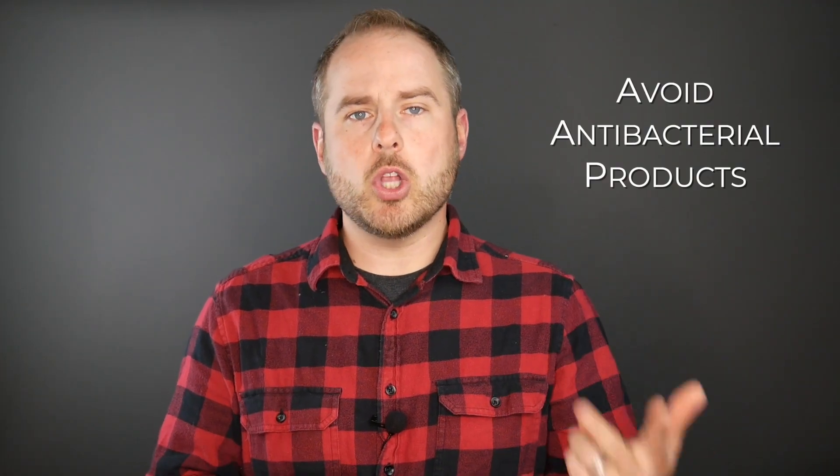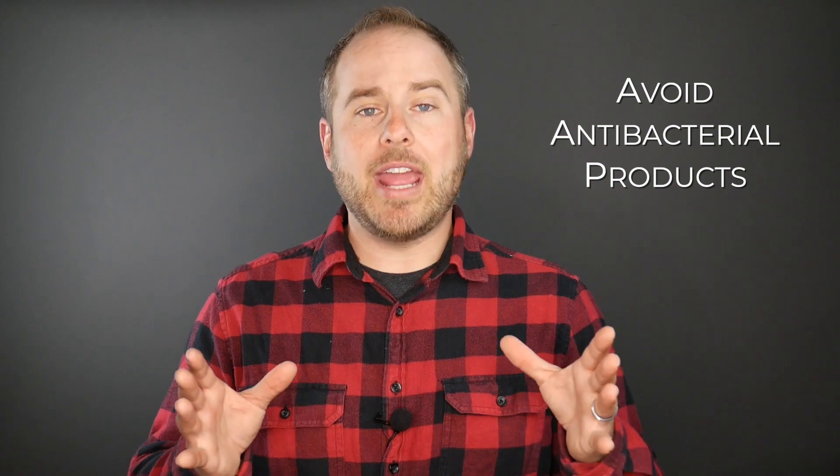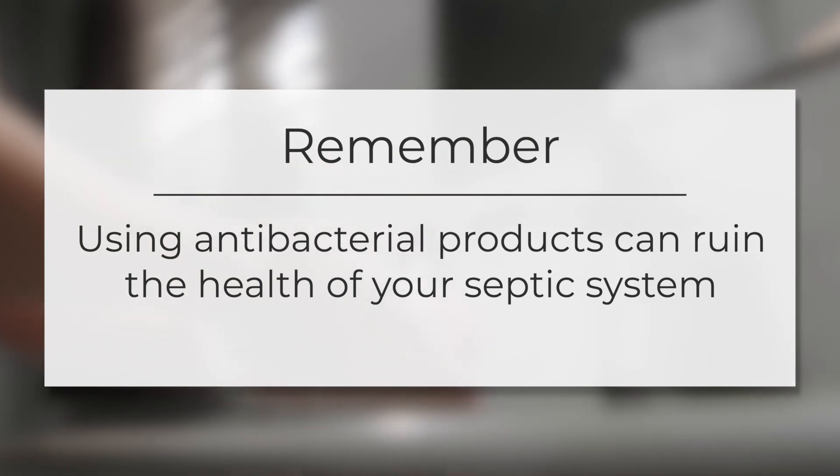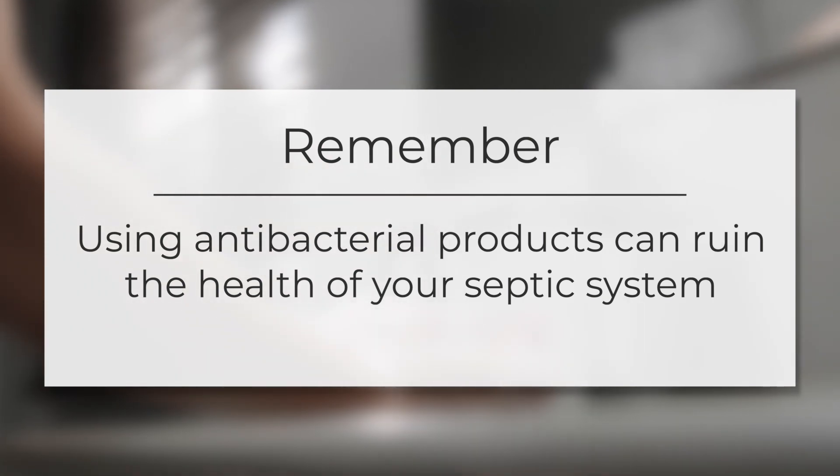If you're on a septic system be sure to avoid using any soaps, lotions, or body washes with an antibacterial component. These antibacterial products can run down into your septic system and kill off all the beneficial bacteria that are necessary for your system to operate correctly. We personally recommend using soaps like Dawn or Soft Soap. These soaps don't have any antibacterial elements to them.